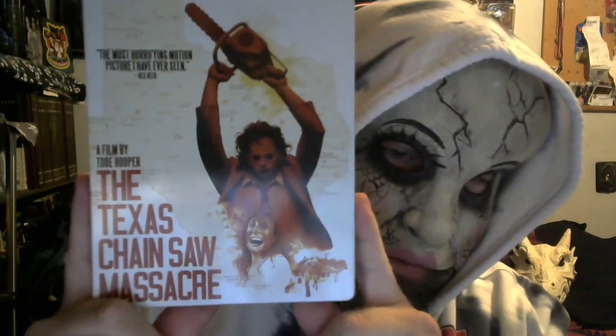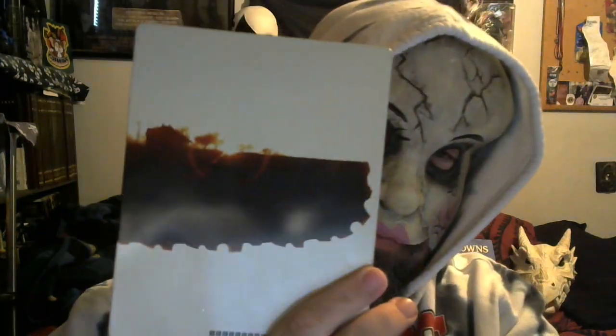This is the first horror movie I credit has ever seen — Texas Chainsaw Massacre. I don't think there's really anything on the inside. Yeah, some of these have stuff on the inside, some don't. It's pretty cool to have.